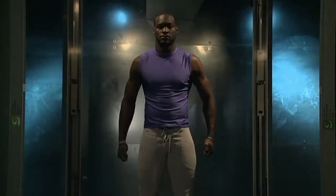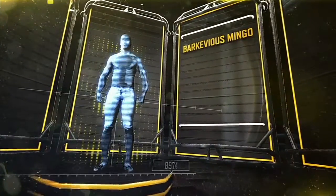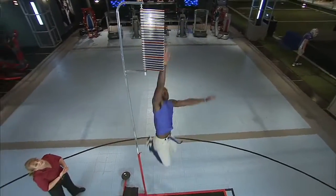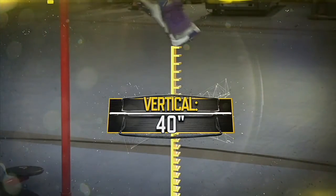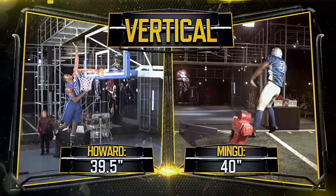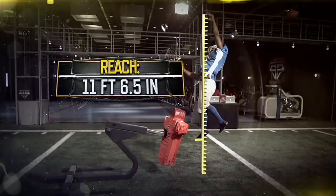Our cutting-edge 3D scanning technology makes over 140 measurements of Mingo's body and reveals a wingspan of 80 inches. And with an explosive takeoff, Mingo's max vertical measures 40 inches — a higher vert than Superman himself, Dwight Howard. This means Mingo can get a hand on a ball roughly 11 and a half feet in the air.